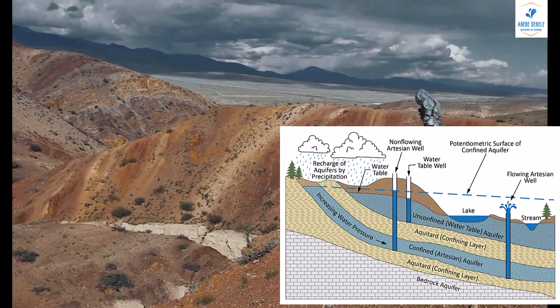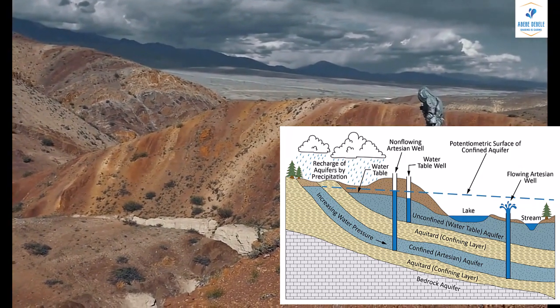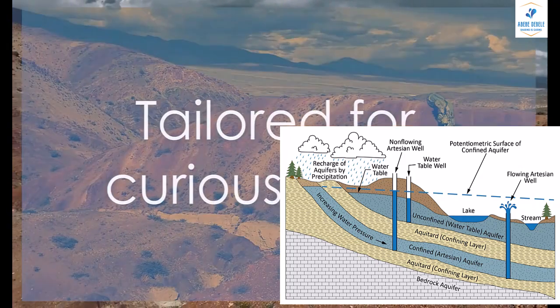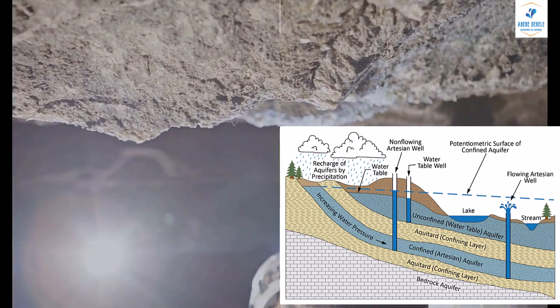Whether you're a student studying geology, environmental science, or just someone with a keen interest in understanding the world around you, this video is tailored for you. So sit back, relax, and let's dive into the fascinating world of aquifers.